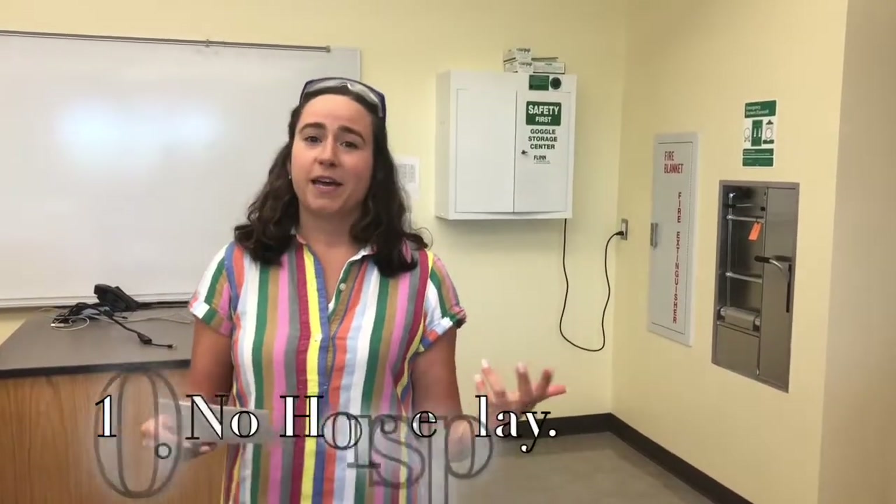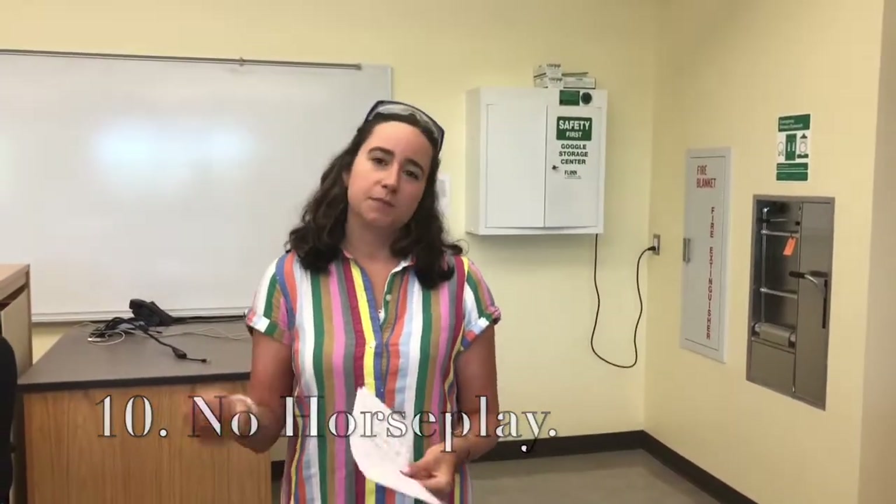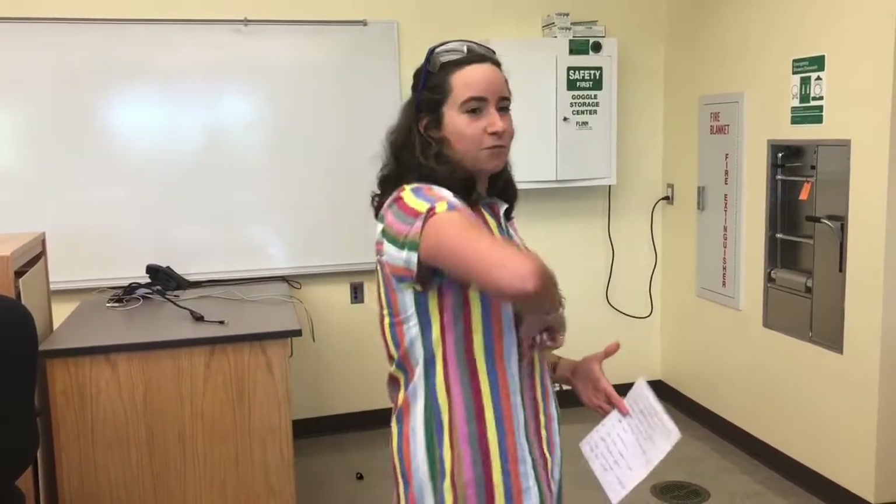No horseplay. It seems like common sense, but lab activities can be exciting and sometimes you might goof off with friends — that's how accidents happen. Please be very careful in the lab area. We're not going to be throwing things around. Be spatially aware of your body; it's really easy to knock things over with your elbows, drop things, and cause accidents.